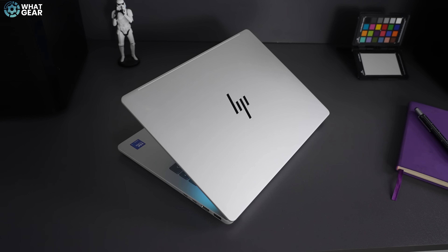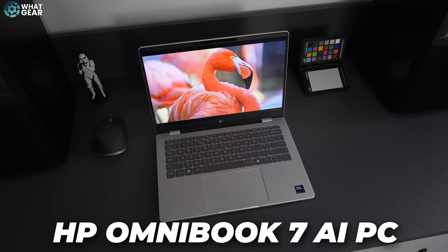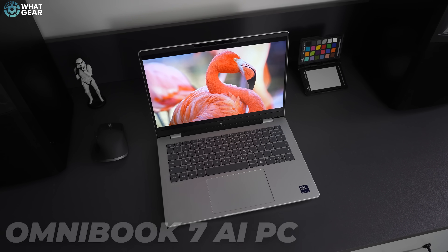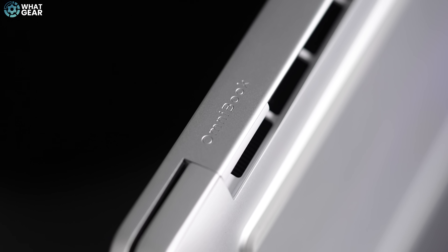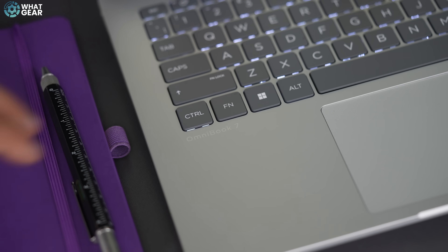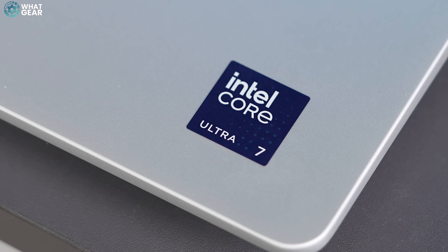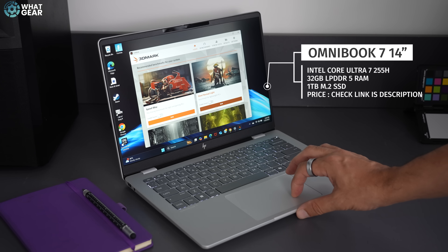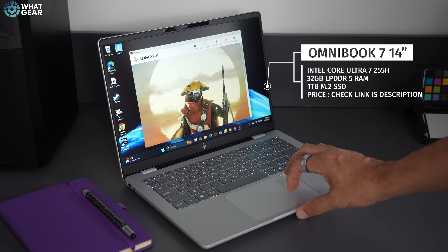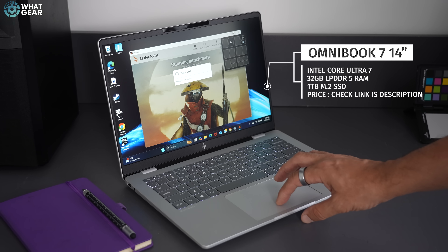Here I have a new 2025 HP laptop. This is not a Pavilion, it's not an Envy — this is the new Omnibook 7, engineered for durability and performance. There are various models and configurations in the range, but this version features the Intel Core Ultra 7 255H with 32GB of LPDDR5 RAM and a 1TB M.2 SSD. If you want to check the current price, there will be a live link below this video.